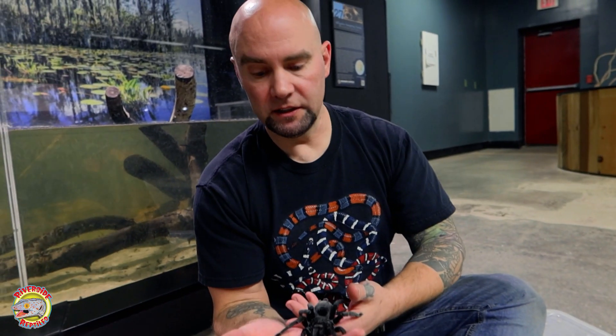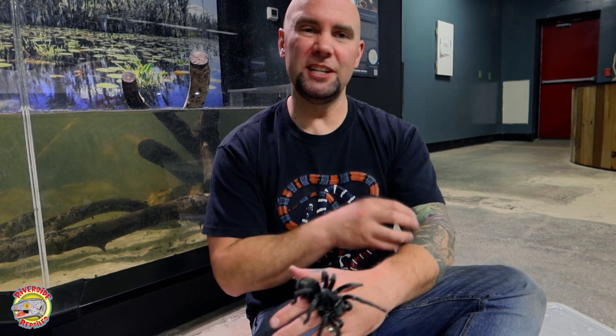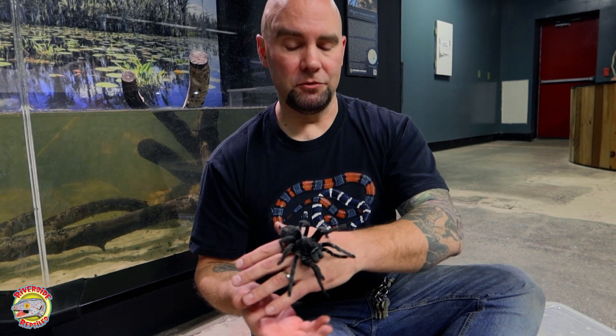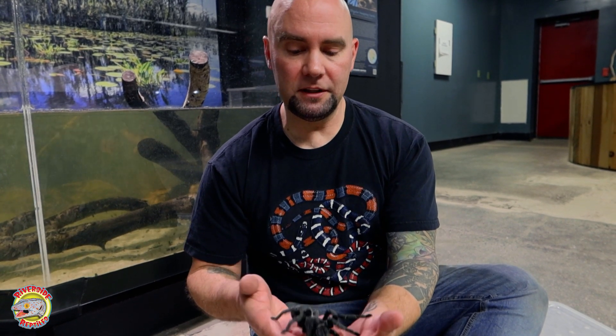Tarantula venom isn't medically significant to us. I've only been bitten by a tarantula once — it was my first visit to the tropics. I saw a tarantula walking around at night, I was so excited. I tried to coax it onto my hand, it ran up my arm, and when I put my hand over it, it sunk its fangs into my arm. It felt like a bee sting — it was unpleasant, it hurt a little bit, but it wasn't too bad. It swelled up just a tiny little bit, it was itchy — kind of exactly like a bee sting or a wasp sting — and it was gone within 24 hours. I knew there were no tarantulas down there that were dangerous to us, so I knew what risk I was taking. The venom only made it itch a little bit, and I left with a lesson learned not to try and wrangle wild tarantulas like that. I'm much better at catching them now.